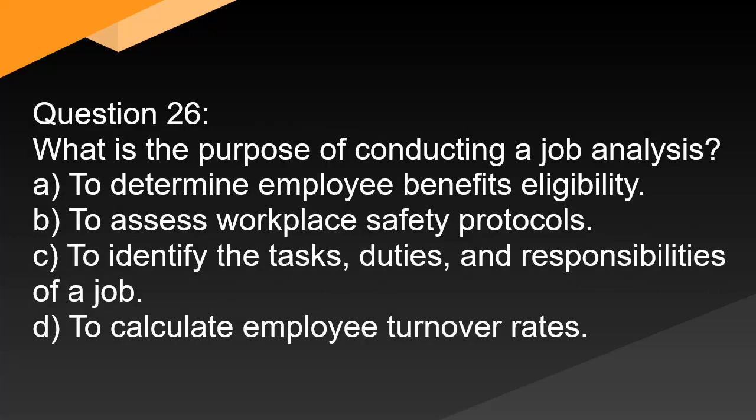Question 26. What is the purpose of conducting a job analysis? A. To determine employee benefits eligibility. B. To assess workplace safety protocols. C. To identify the tasks, duties, and responsibilities of a job. D. To calculate employee turnover rates.